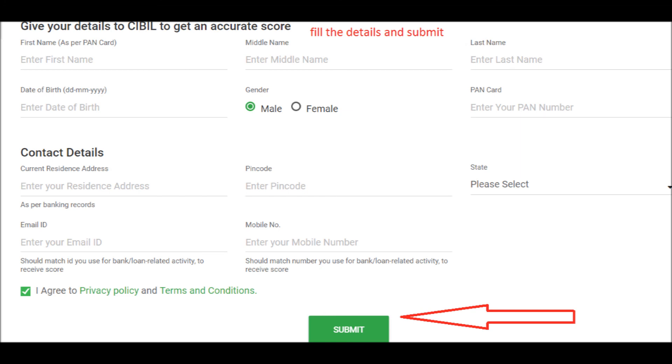CIBIL.com charges an amount for the credit score, but Wishfin.com is free. Subscribe and share this video with your friends.